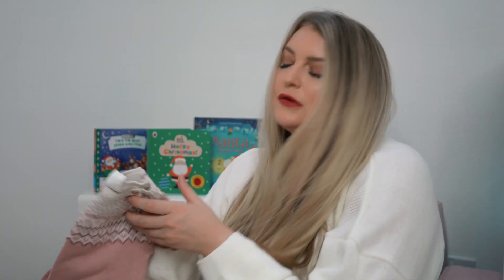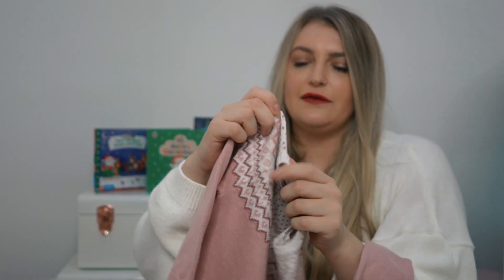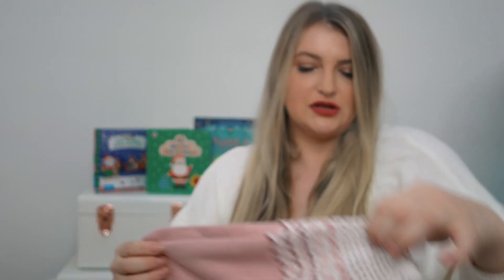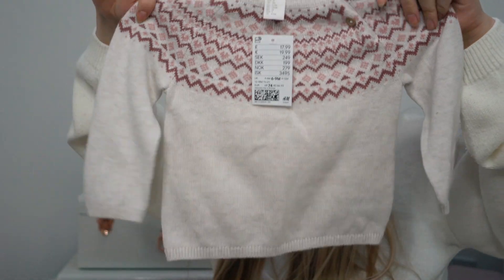First of all, these are from H&M. I've got this jumper which is a really nice dusty pink, and it's got that fair isle pattern that you see at Christmas. It's got a really nice winter Scandi vibe. Then along the same theme I've got this little set as well — the jumper is quite similar but it also comes with these leggings.